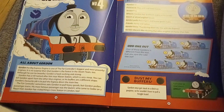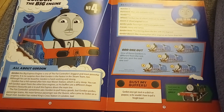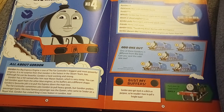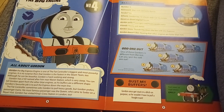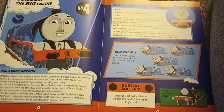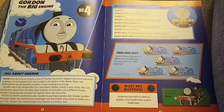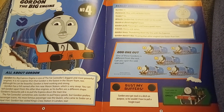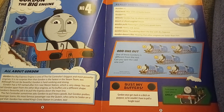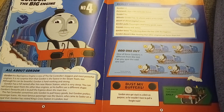Gordon the Big Express Engine is one of the Fat Controller's biggest and most powerful engines. It is no surprise that Gordon is the fastest in the steam team, too. Although he can be boastful, Gordon is hard-working and strong. Gordon has a hill named after him near Maron Station, which is very steep. You can tell Gordon apart from the other blue engines, as his buffers are a different shape.